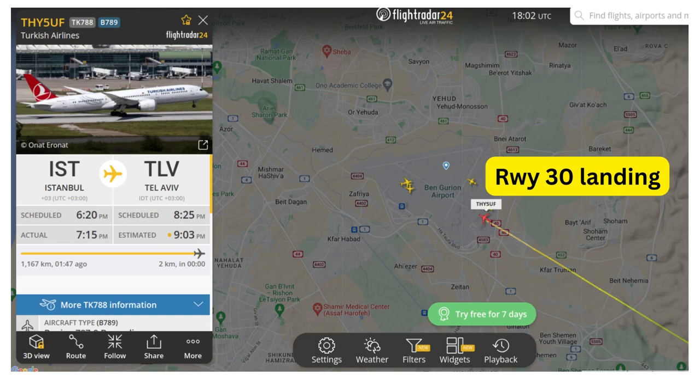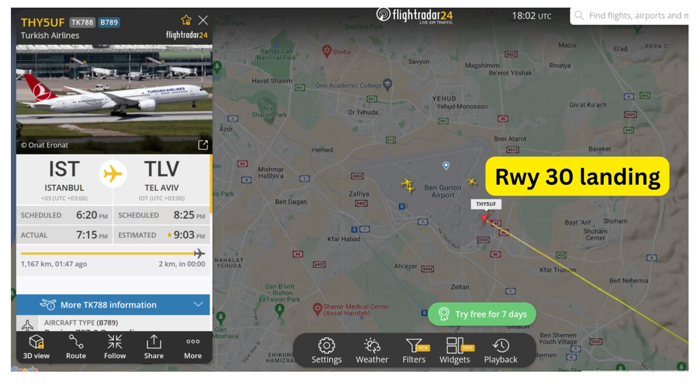You can use Flightradar24 to see pretty easily whether a particular inbound of interest is going to land on runway 30 or 21, or you can just look up the wind conditions at the airport and take a pretty good guess as to what the landing runway is.